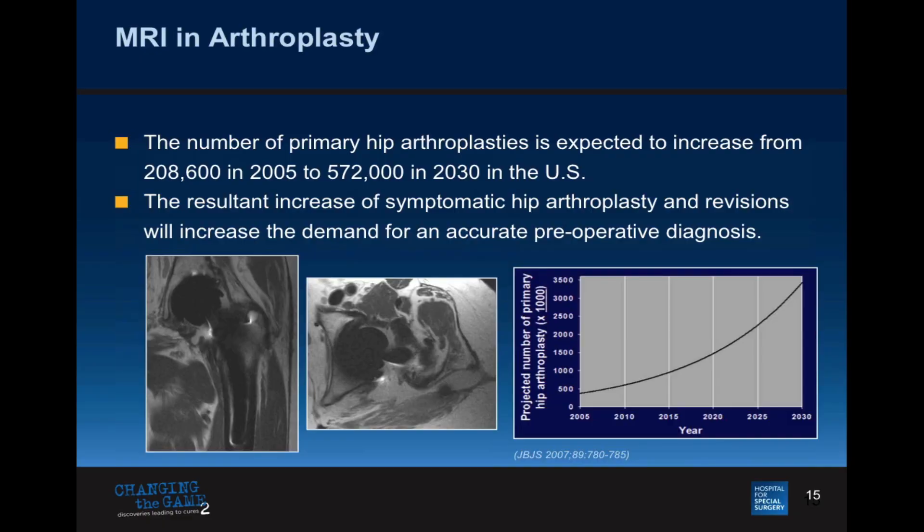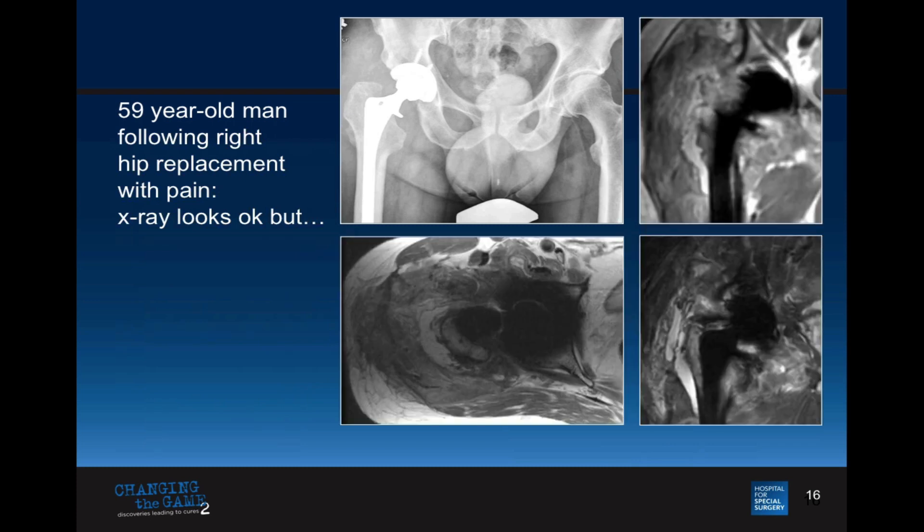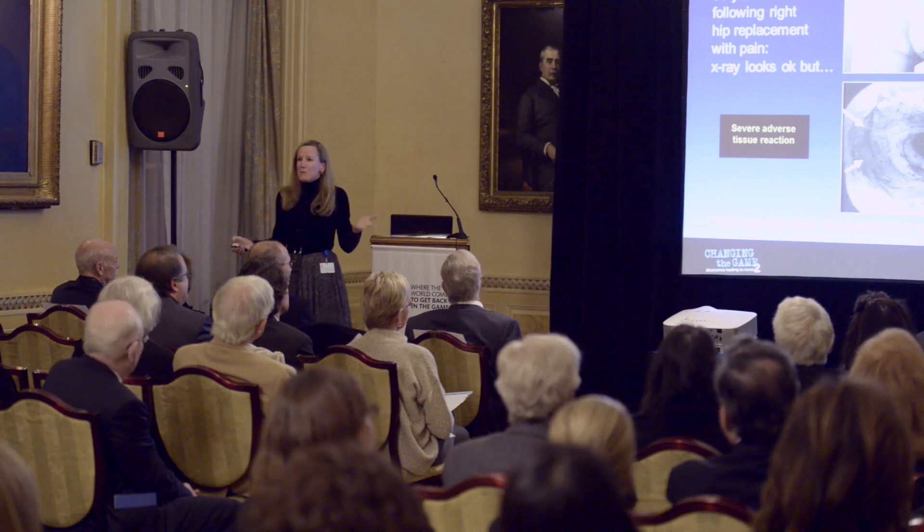At the end of the day, we can't cure osteoarthritis, so some patients go on to joint replacement. The demand on implants is increasing because people are active when they have replacements. This is a 59-year-old man with pain after his hip replacement — the standard x-ray looks fine, but look at the MR: the arrows take you around what's called an adverse local tissue reaction. For those of you who see ads saying 'do you have a metal-on-metal implant, call 1-800-LAWYER' — this is that adverse local tissue reaction around implants. My surgical colleagues call it a severe adverse tissue reaction, and this was an implant supposed to last 20 years.